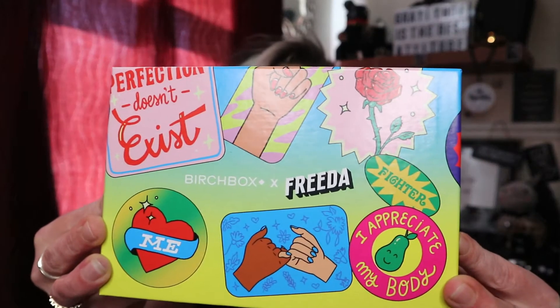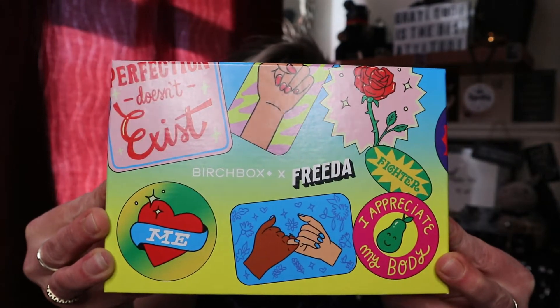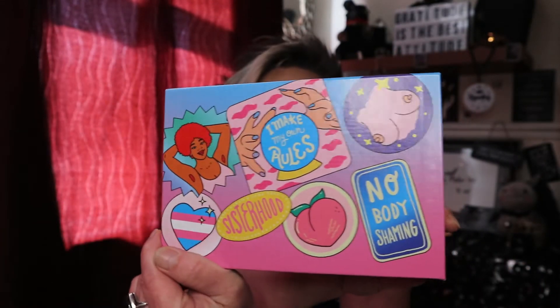First things first, we are back to the drawer style of box, which I really appreciate — I love these, I think they're absolutely great. This month we also seem to have a collaboration with Frida — not the hair care brand Frida — and the box is so funky. The outside of the box is really brilliant.